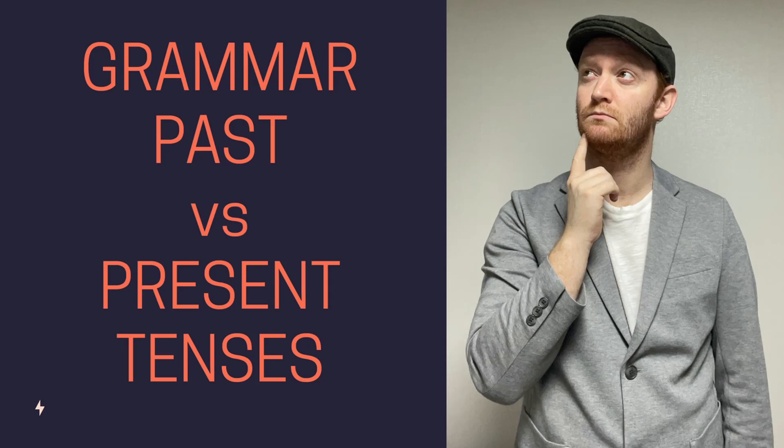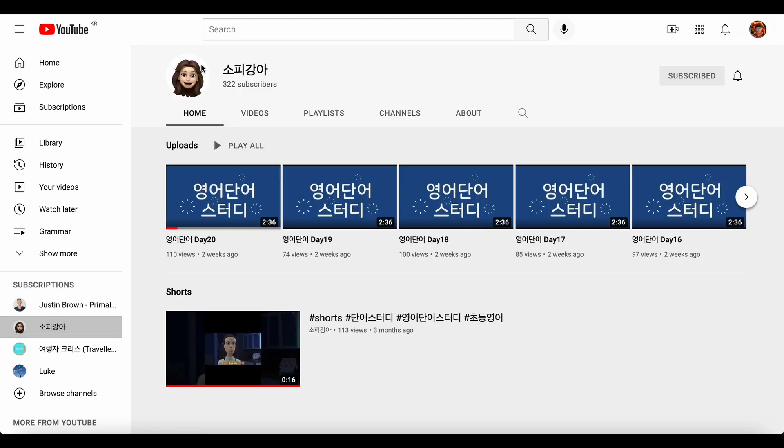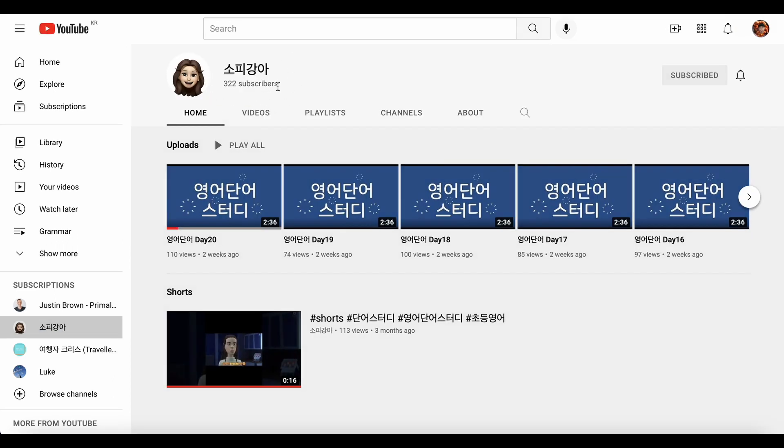Hello and welcome to Learn English with ChrisTeacher. Today we have another grammar lesson: past versus present tense in the simple form. Today's video is in association with Sopi Ganga YouTube channel. Please enjoy.